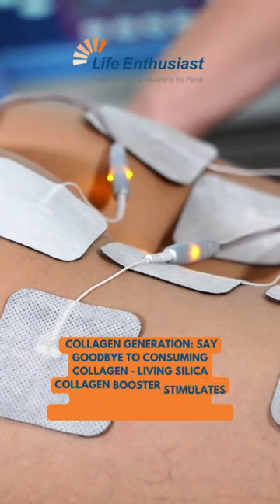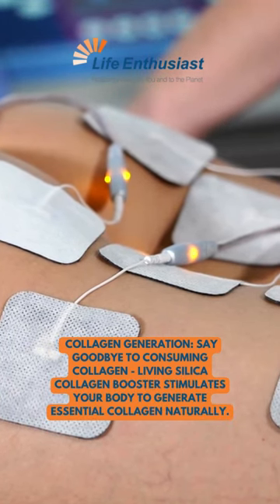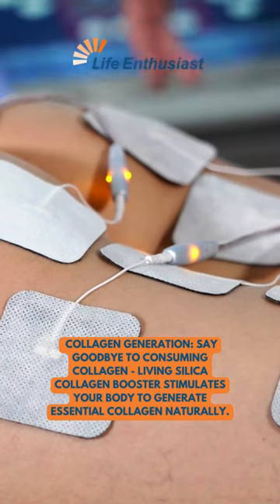Collagen Generation: Say goodbye to consuming collagen. Living Silica Collagen Booster stimulates your body to generate essential collagen naturally.